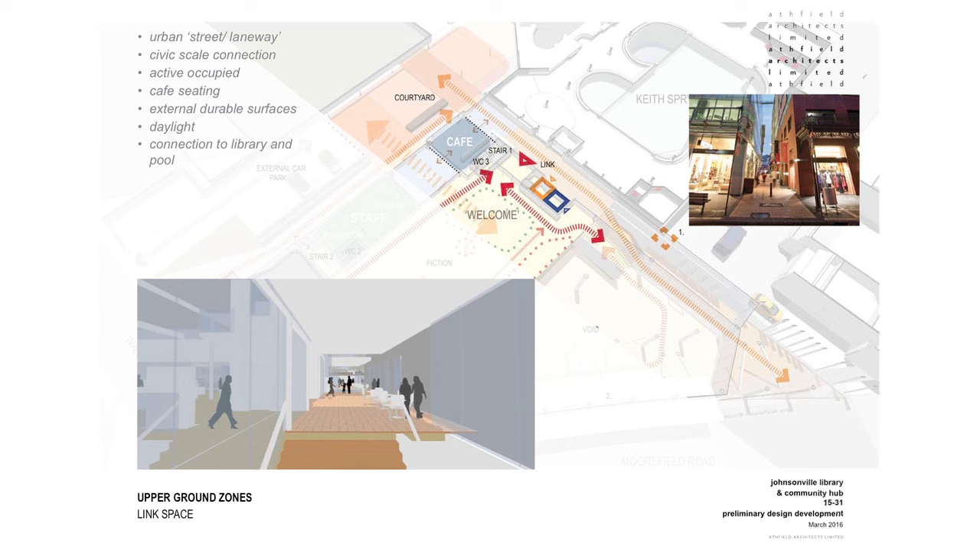This is the link space, which serves to connect the eastern side of the site on Memorial Park all the way through to the western edge of the site on Moorfield Road. The intention is that this should act as an urban pedestrian street or laneway, providing a civic scale connection between these two important sides of the site.